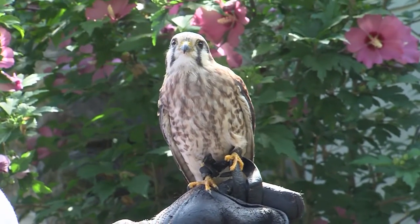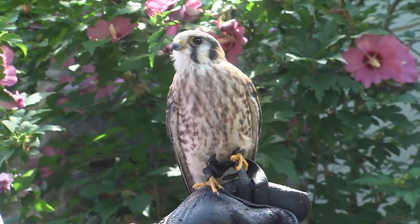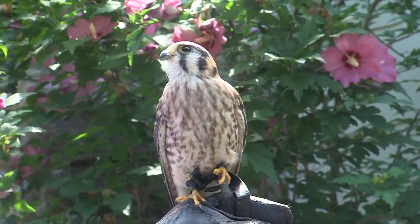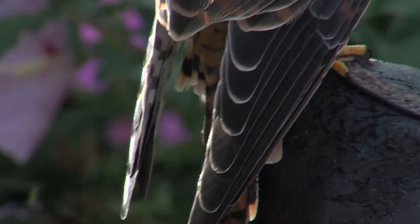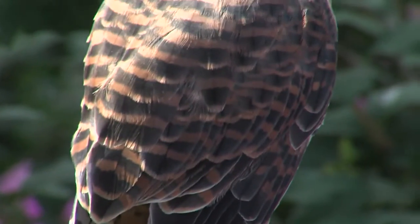This bird also has built-in sunglasses. This helps them to see when they're chasing aerial insects, small birds, and things of that nature, because that's one of their primary ways of hunting for food.